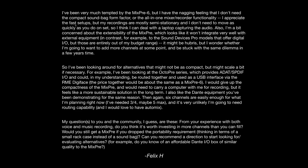And finally, a very long one from Felix, who is asking in the context of podcasting. He says he's been tempted by the MixPre 6 but has a nagging feeling he doesn't need the compact sound bag form factor or all-in-one mixer-recorder functionality. He appreciates fast setups, but his recordings are mostly semi-stationary. He's also concerned about the extensibility of the MixPre, which looks like it won't integrate well with external equipment — in contrast to the Sound Devices pro models that offer digital I/O. He wonders whether he's going to want to add more channels at some point and be stuck with the same dilemma.